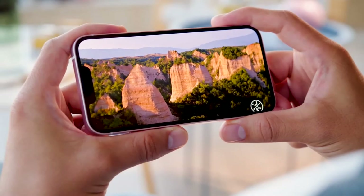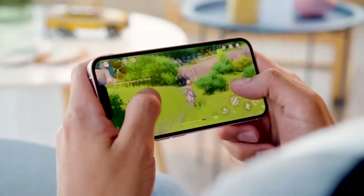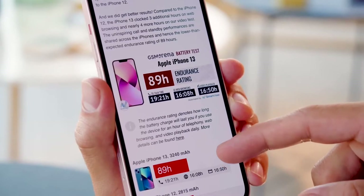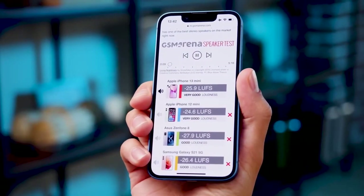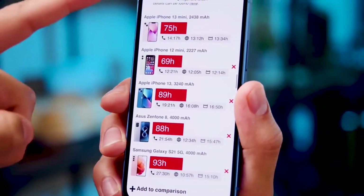Battery life: In our tests, the iPhone 13 lasted a day of use, but not much longer. That puts it in pretty average territory, but it's still an improvement on many previous iPhones. The iPhone 13 mini has a slightly smaller battery and may need to be charged before its bigger brother.